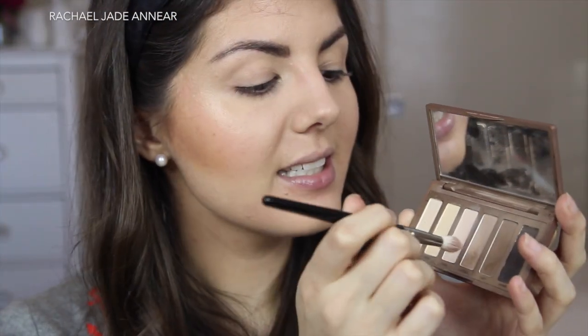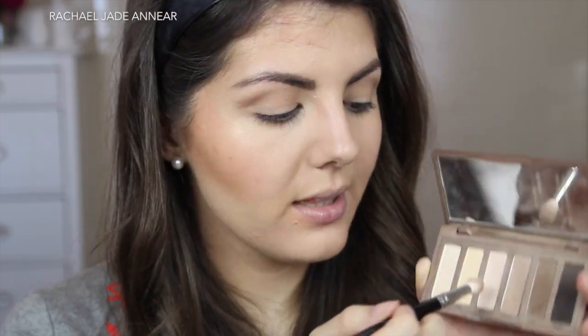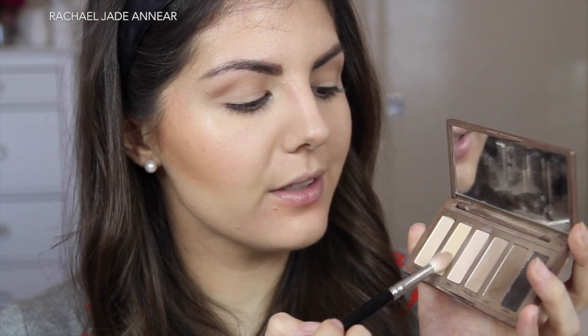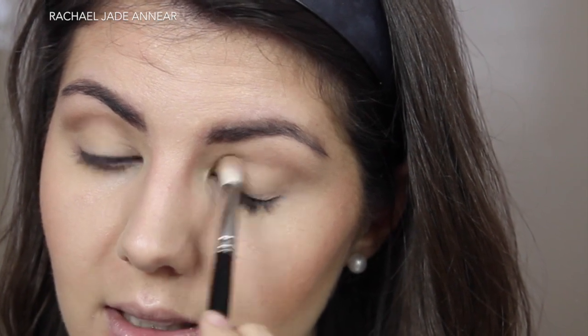I'm going to use my Urban Decay Naked Basics palette today with a fluffy dome brush from Hakuhodo. Starting with a little bit of Naked 2, I'm running this through the crease, keeping it up and not going down to the lash line, bringing it outwards to elongate the eye. With a little bit of Walk of Shame — the middle shade — on the same brush, I'm running this along the brow bone, blending out the edge of Naked 2. Then I'm taking a little bit of Foxy on the same brush, wiping it across the lid and bringing it up to where the Naked 2 shade starts, keeping it all blended throughout.